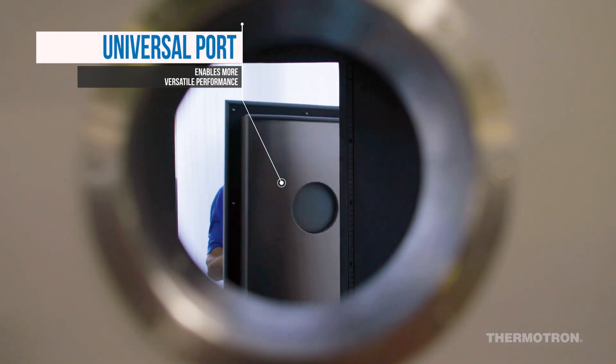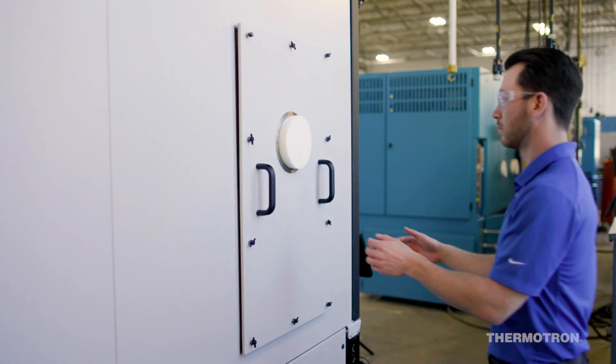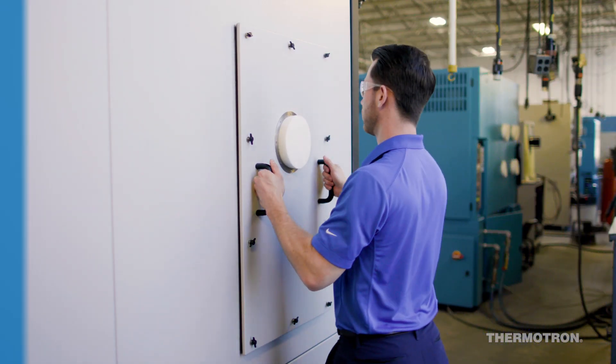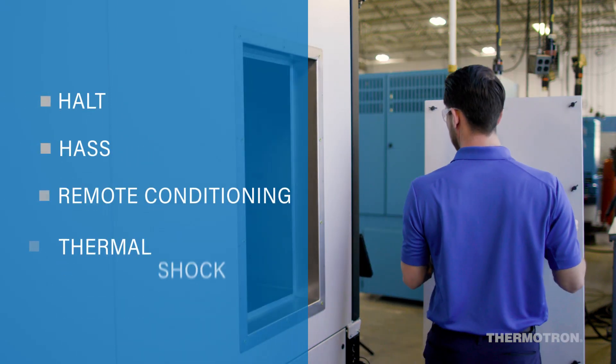Increase the versatility and productivity of your lab with Thermotron's patented Universal Port. A single SE Chamber can perform several different tests when outfitted with popular models like HALT and HASS, Remote Conditioning, and Thermal Shock.